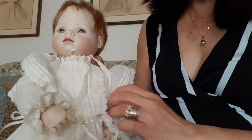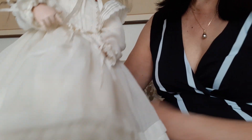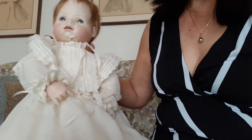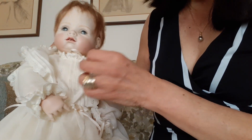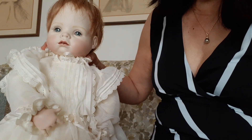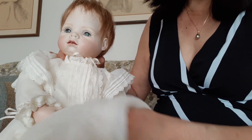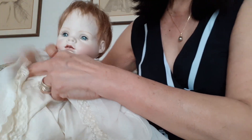She's wearing her christening gown. It's all made of 100% cotton and with this nice silk. I haven't really done the whole thing because she's still barefoot.